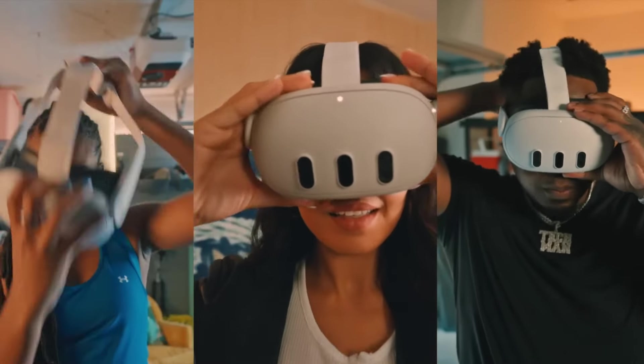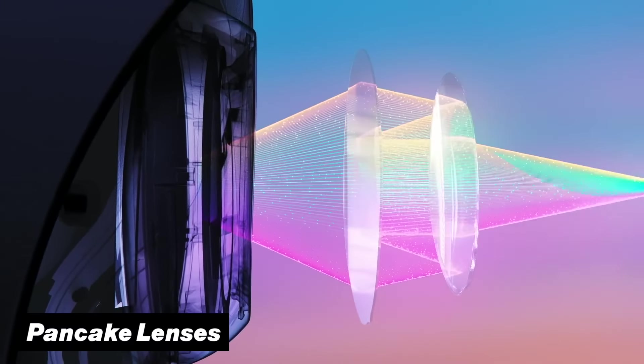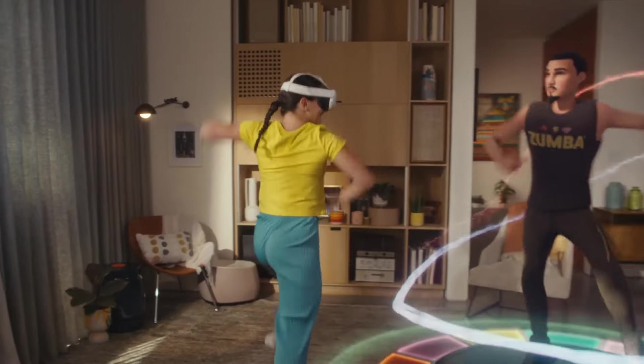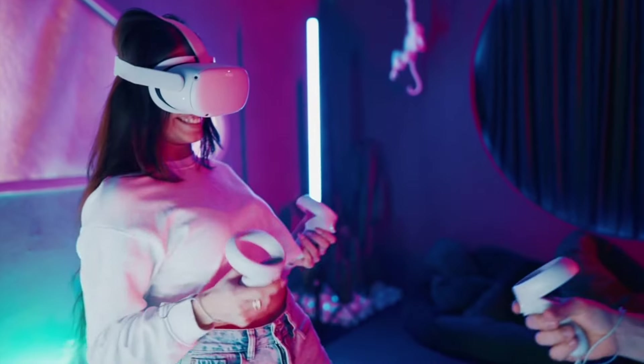Luckily, to compensate for this, both headsets feature the new pancake lenses. The reason this is so important is that thanks to them, the headset can be 40% slimmer — so that even with the extra weight in the front, it will feel much more comfortable compared to the Quest 2.